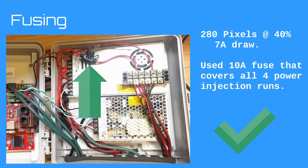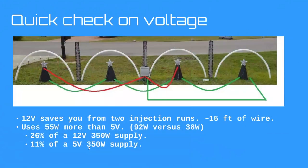Let's compare: had I done this with 12V, the trade-off is I would have saved about 15 feet of wire — I'd only need to inject in two places instead of four. Using 12V would have saved about 15 feet of wire, but the cost is power supply consumption: 12V uses 55 watts more, consuming a quarter of a 350W supply. With 5V it's only about a tenth of the supply.